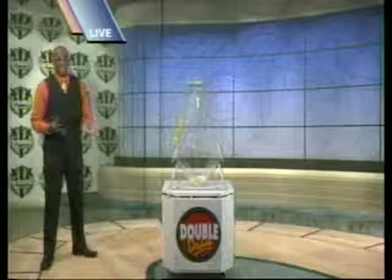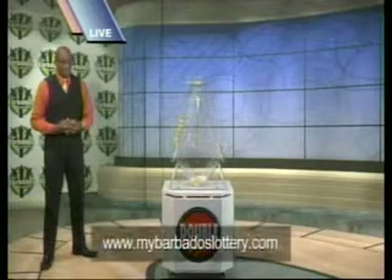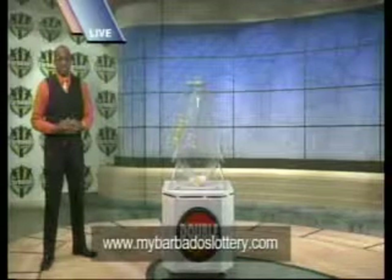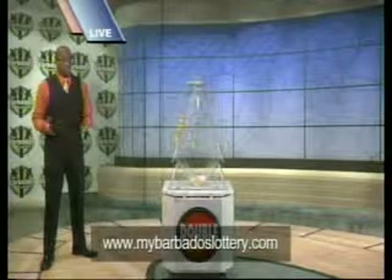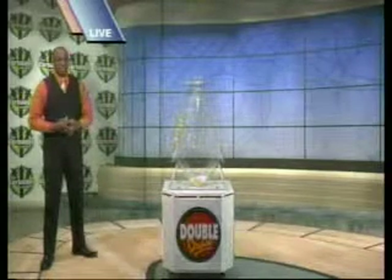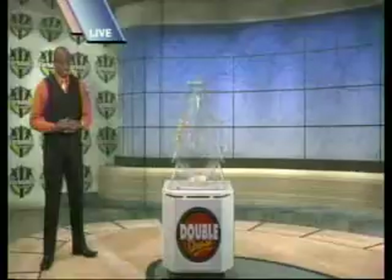Take a moment, check out the Barbados Lottery website, www.mybarbadoslottery.com, for all your winning numbers and the latest lottery news. The Barbados Lottery, supporting sport, youth, and culture. Play the Double Draw, what are you waiting for?